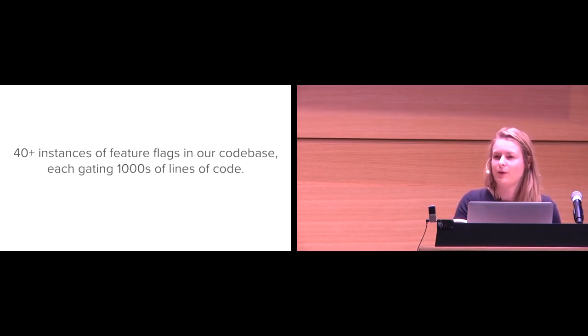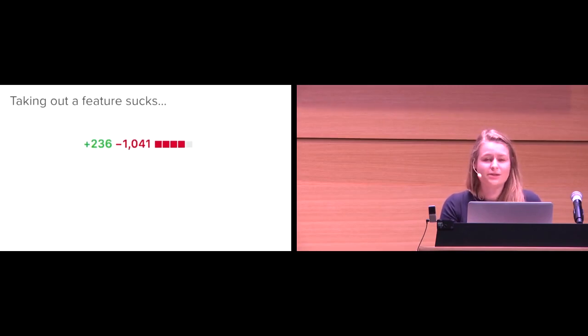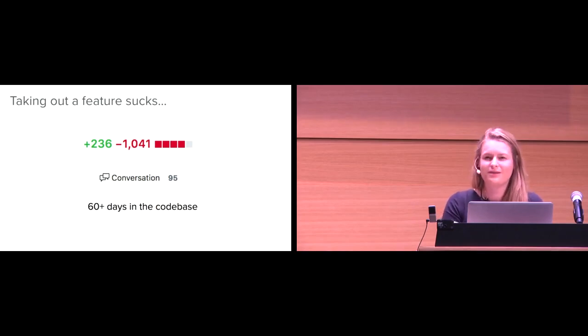And not only that, but let's take that confusion and multiply it by the number of feature flags in our code base and the lines of code they're gating. I looked into our own code base and found over 40 instances of feature flags, all gating thousands of lines of code. We're introducing a lot of tech debt and a lot of opportunity for things to go wrong. The next thing: taking out a feature flag kind of sucks. This is from a real feature I worked on gated by a feature flag — this is just the PR to take out the feature flag. Over a thousand lines of code, a hundred comments on GitHub, and it stayed in the code base for over 60 days. None of this is best practice, but it shows that taking out a feature flag can be a lot of work and a lot of tech debt.